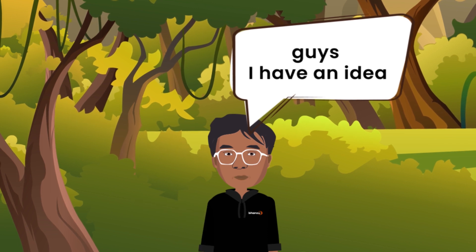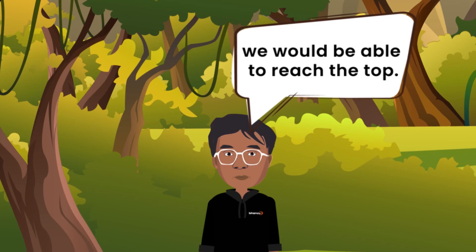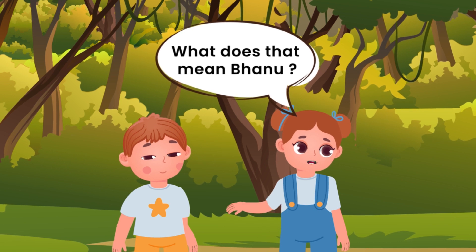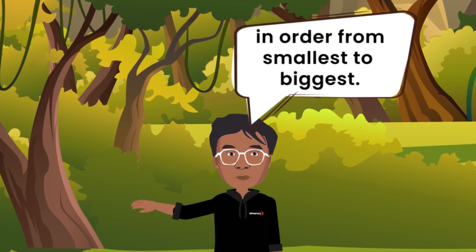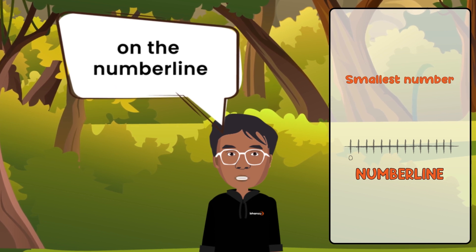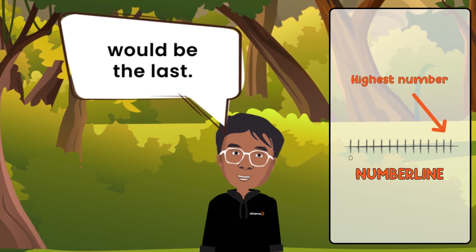Yes! Guys, I have an idea. I think if we arrange them in ascending order, we would be able to reach the top. It means we have to climb up in order from smallest to biggest. The block with the smallest number on the number line would be the first, and the highest number would be the last.